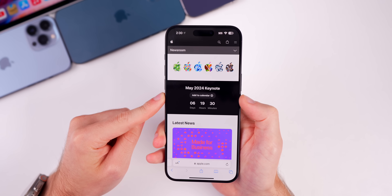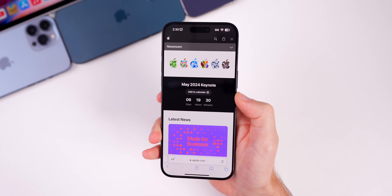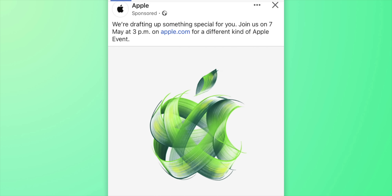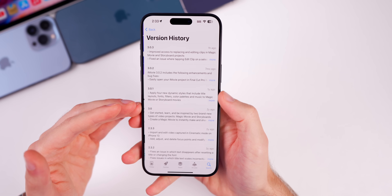On Apple's newsroom website, there's now a countdown for the May 2024 keynote — six days and 19 hours as of recording. Apple is touting this 'Let Loose' event on May 7th as a different kind of Apple event, so it'll be interesting to see how it differs from previous events.